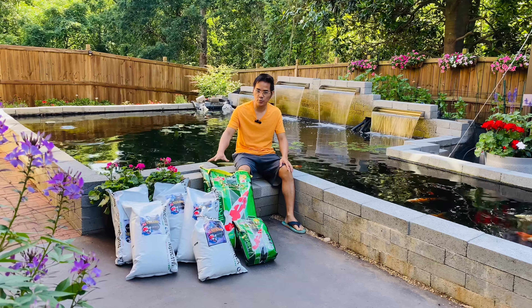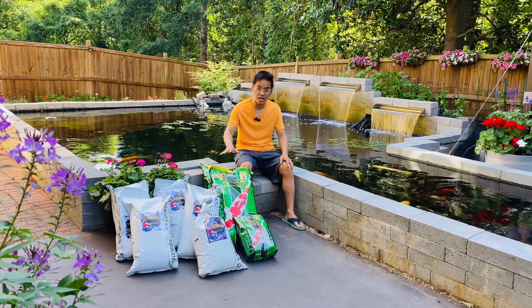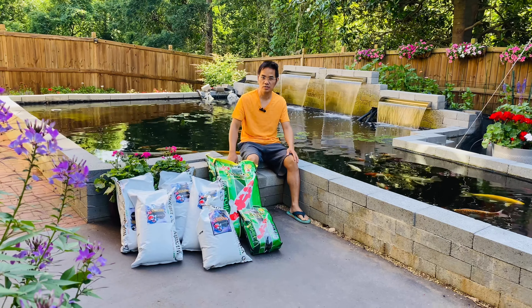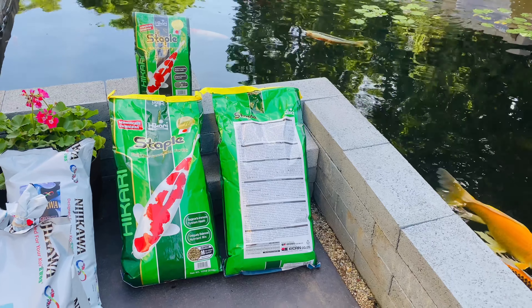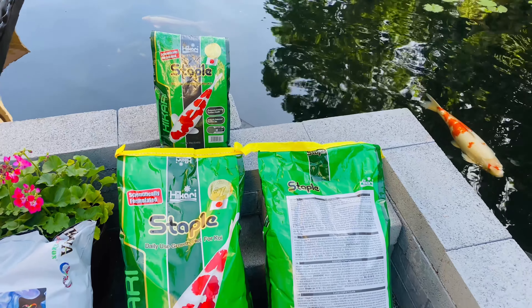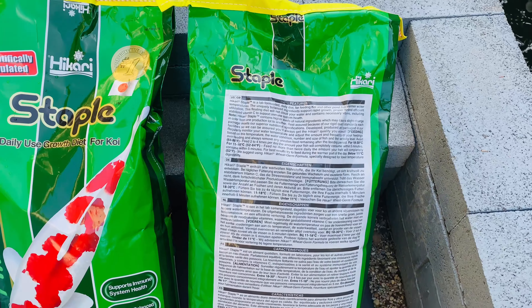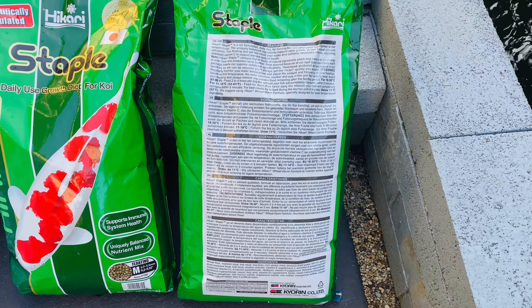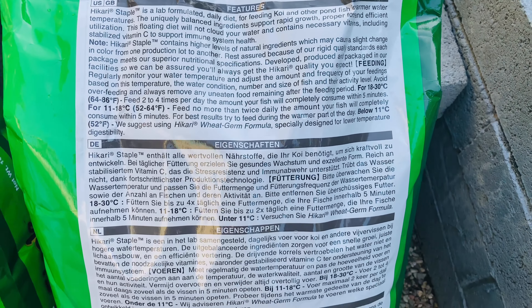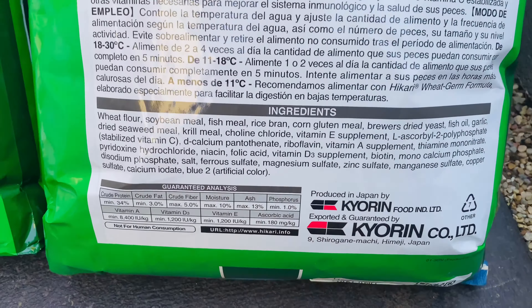These are the two brands that I feed my koi. The first one is Hikari Staple and the second one is Nikikawa Crow. Hikari Staple is a Japanese brand. It's a floating pellet. It contains all the basic nutrition your fish need to live long and improve your koi's health. It has high stabilized vitamin C to support immune system health.